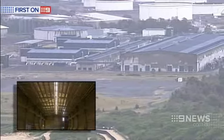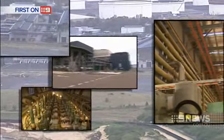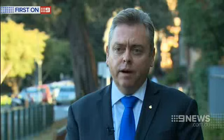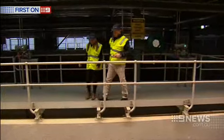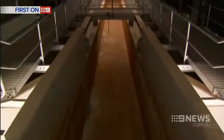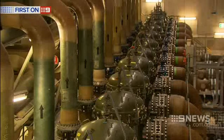In a lonely corner of Kurnell, $1.8 billion worth of desalination equipment watches and waits. We're on tour of Sydney's desal plant in hibernation. What was once gushing with seawater — empty. The filters, quiet.